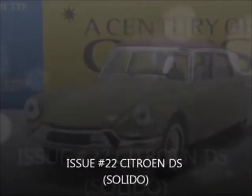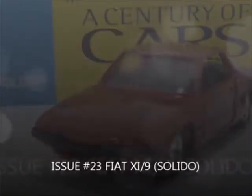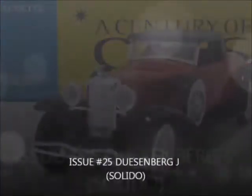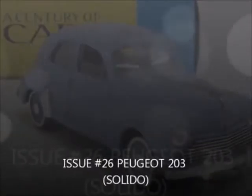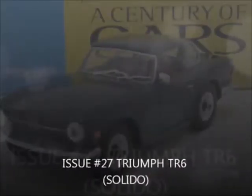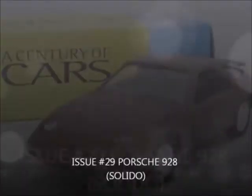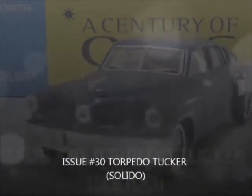Issue 22, the Citroen DS by Solido. Issue 23, the Fiat X19 by Solido. Issue 24, the Citroen 2CV by Solido. Issue 25, the Duesenberg J by Solido. Issue 26, the Peugeot 203 by Solido. Issue 27, the Triumph TR6 by Solido. Issue 28, the Jaguar XJ12 by Solido. Issue 29, the Porsche 928 by Solido.